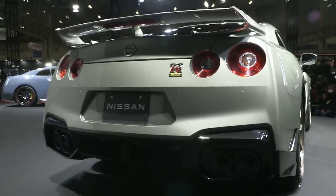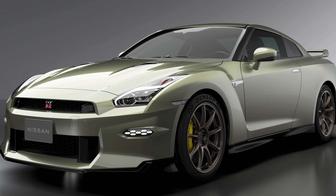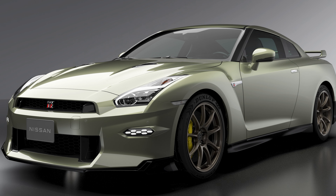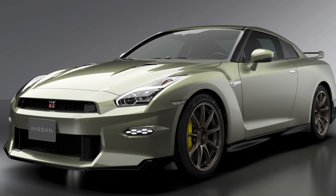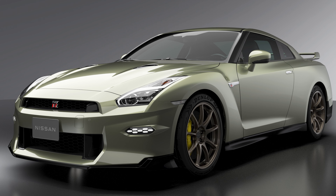Nissan will offer the 2024 model in Premium, T-spec, and Nismo versions. Both the Premium and T-spec see 565 horsepower and 467 pound-feet of torque from the 3.8-liter twin-turbocharged V6 engine. The T-spec model is the trim that's returned, and it arrives with two wonderful paint options — a nod to the R34 generation GT-R. The GT-R T-spec can be had in Millennium Jade or Midnight Purple.